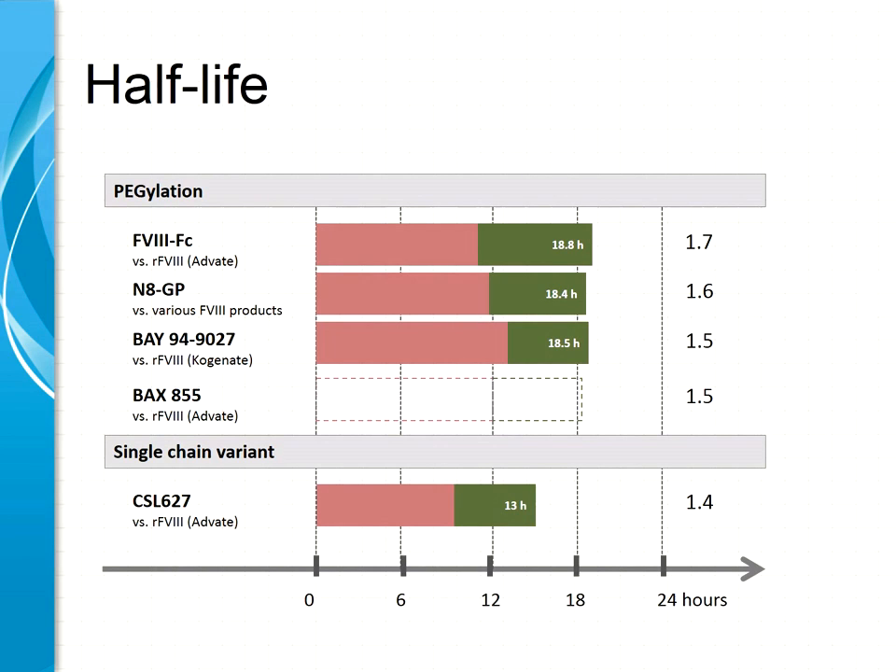Collecting the half-lives of all molecules discussed: conventional molecules are shown in red — there is some variation across studies — and in green is what has been gained by modification. More or less all molecules end up with a half-life that does not exceed 18 hours. This may relate to the half-life or clearance of von Willebrand factor. All these molecules bind to von Willebrand factor, and it appears that extending the half-life is limited by the half-life of von Willebrand factor, since no modification of factor VIII molecules so far alters the clearance of von Willebrand factor.